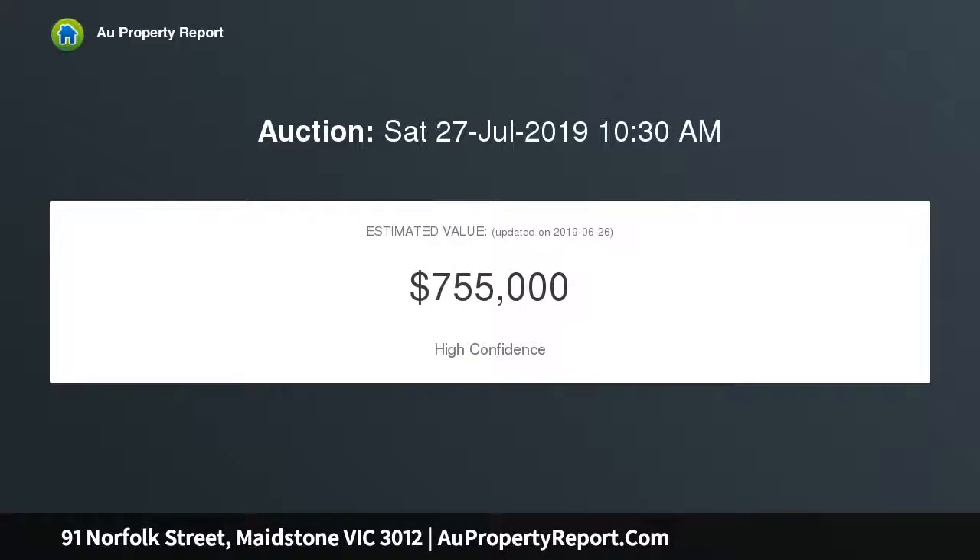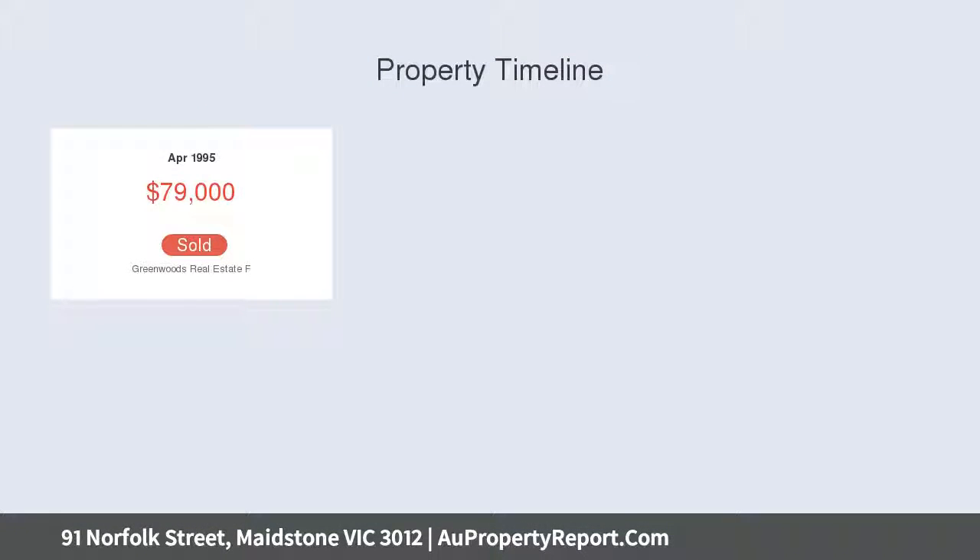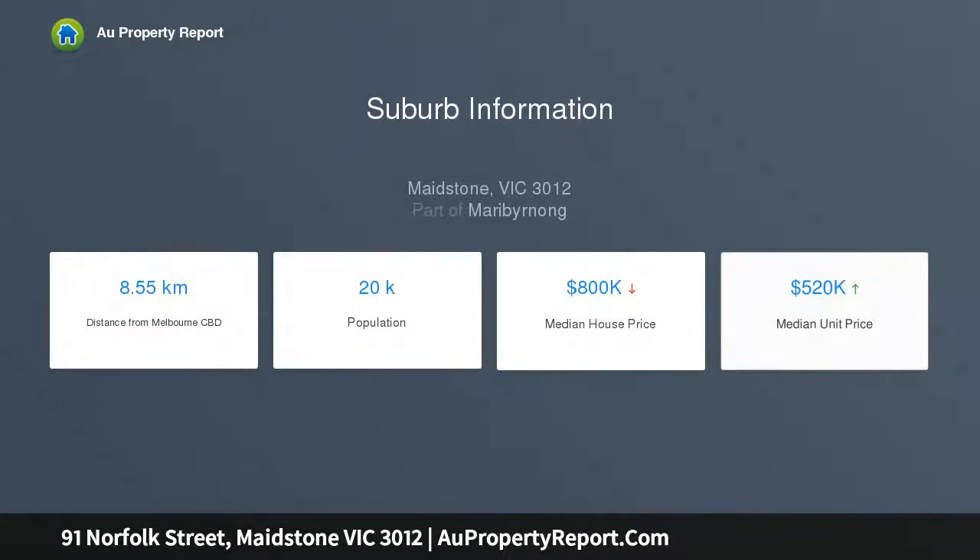In an ideal setting surrounded by parks, around the corner from Rogers Reserve kindergarten and family facilities. Three double bedrooms arrange a generous central living room reflecting enticing, enduring style before leading to a separate kitchen meals area rich in retro feel.